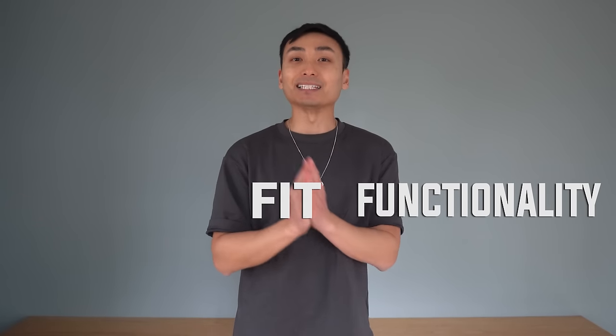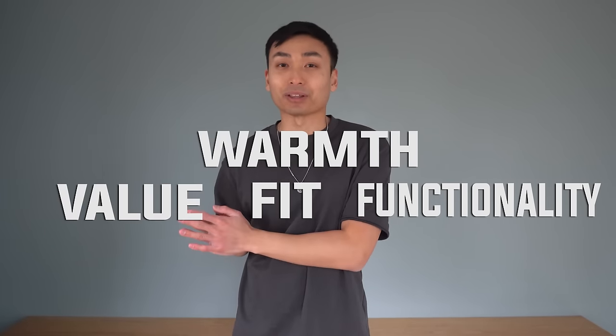Last winter I chose Moose Knuckles as my favorite down jacket, so I had to bring them back for this year's video. Competing with Moose Knuckles, I have nine other down jackets for a total of 10 down jacket brands. I'm going to be rating each jacket based on its functionality, fit, warmth, and overall value. At the end of the video I'll tally up all the scores and give you what I think is the best down jacket on the market today.